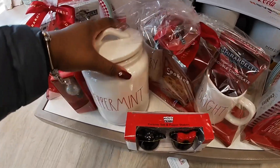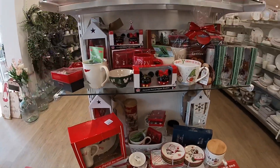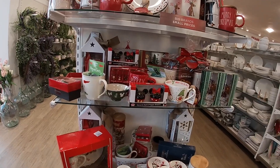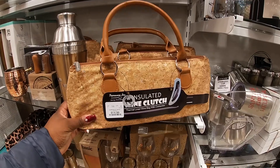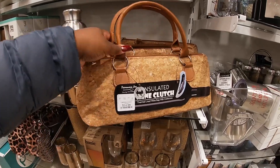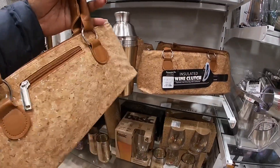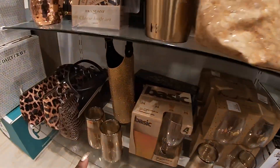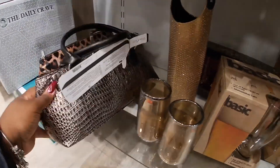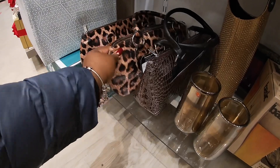Gift sets — there's a Merry and Bright with the red on the inside and the peppermint canister. Look, they have more insulated wine bags. This one is cute, it looks like a cork and it's kind of glittering — I don't know if they're showing up on camera. That's neat, another one. I think we saw this print already.